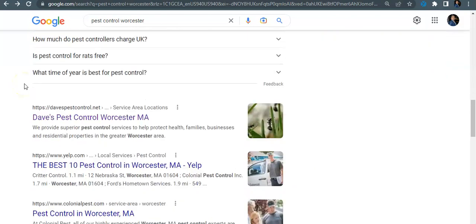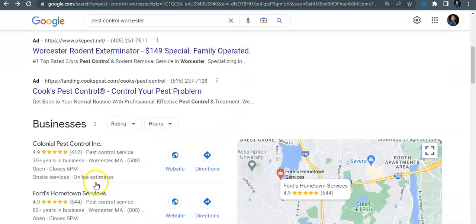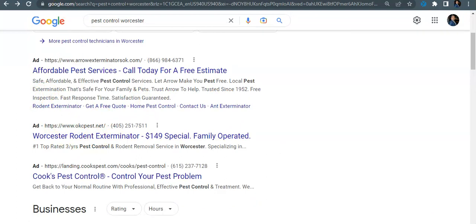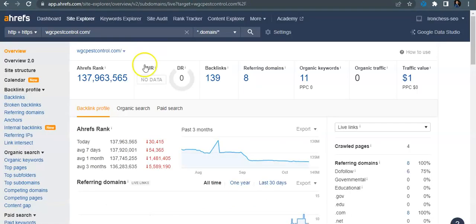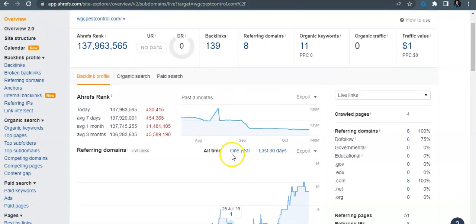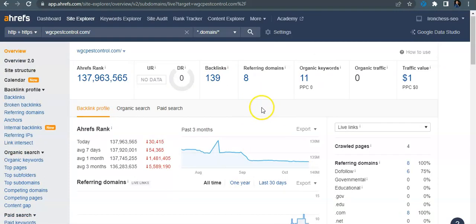The more citations you have, the more authority you'll have in the map pack. Next is organic traffic — notice how Colonial Pest appears multiple times on the first page of Google. Looking at your backlinks in Ahrefs, your site is relatively new and you haven't done a lot of SEO work on it. You've got eight referring domains going back to 139 backlinks, and only six do-follow backlinks — those are the ones that actually give your site power and help you rank.